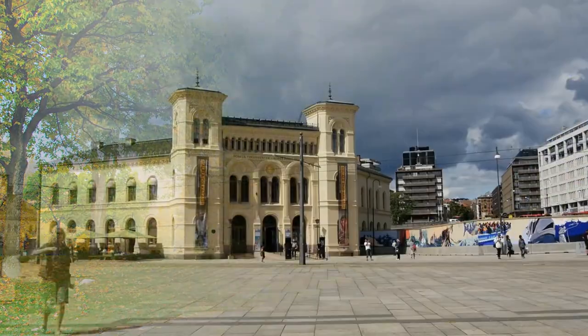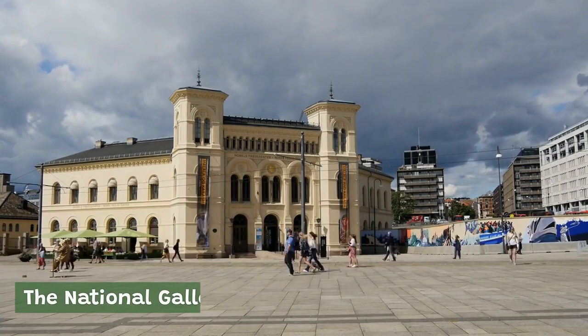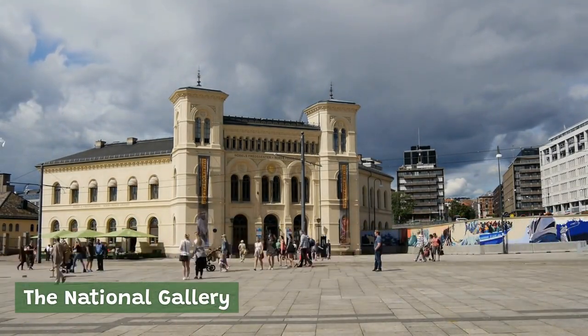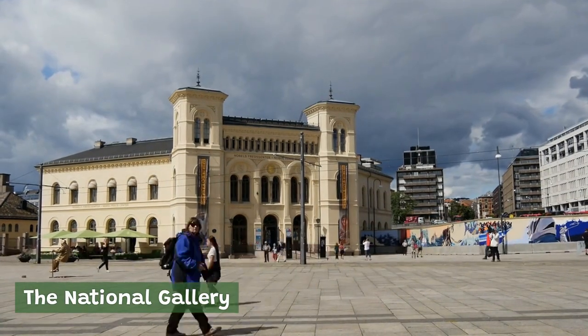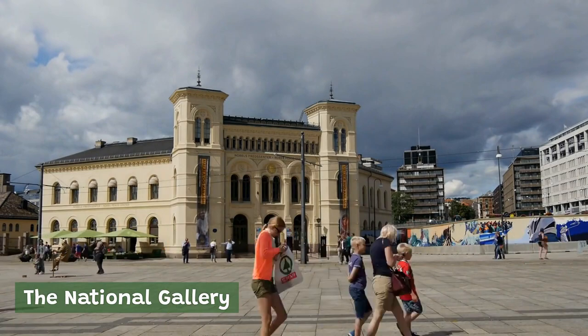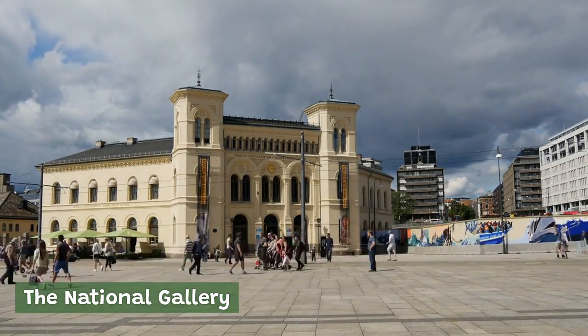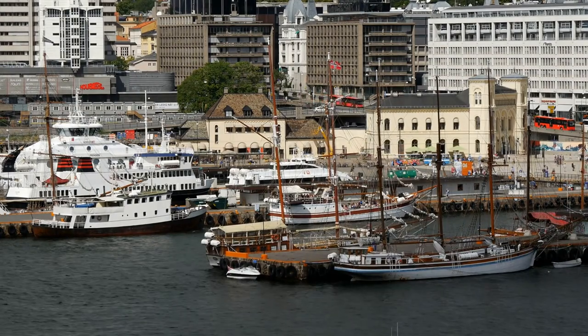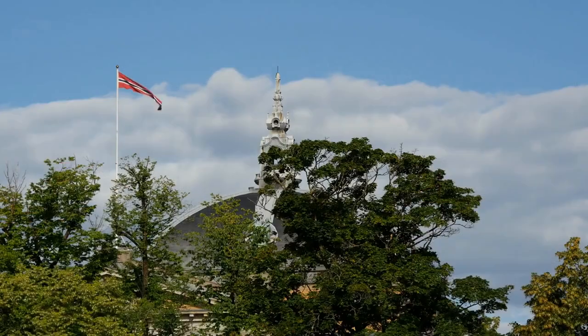The National Gallery. Located in the city center, the National Gallery houses Norway's largest collection of art, including works by Norwegian artists such as Edvard Munch and Johan Christian Dahl, as well as international artists like Pablo Picasso and Vincent van Gogh. These are just a few of the many iconic landmarks and attractions that Oslo has to offer, each offering a unique glimpse into the city's rich history and culture, making them a must-visit for any traveler to Oslo.